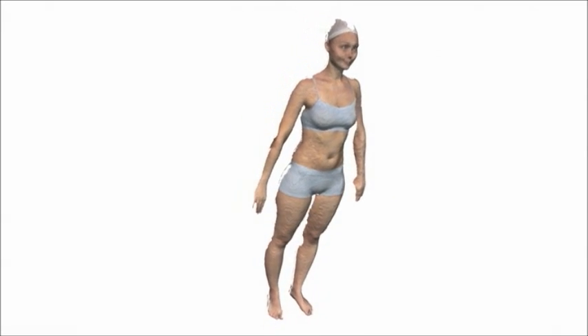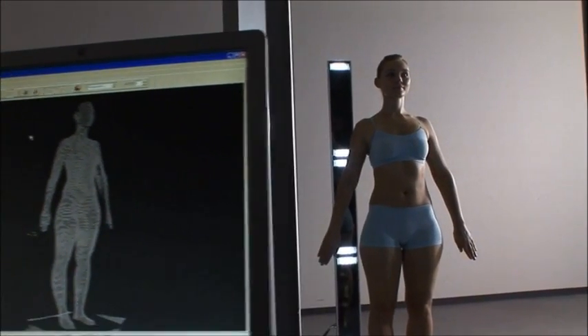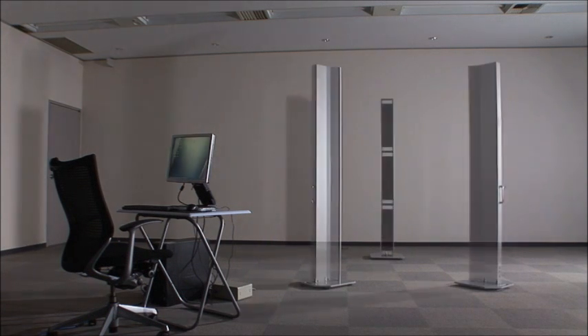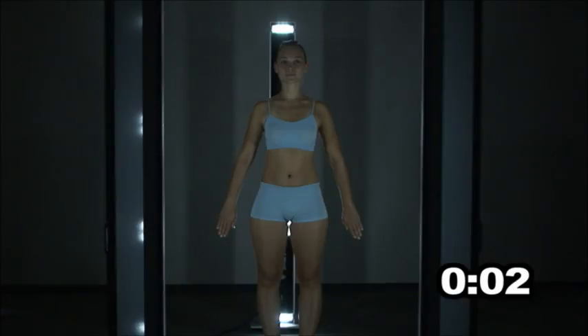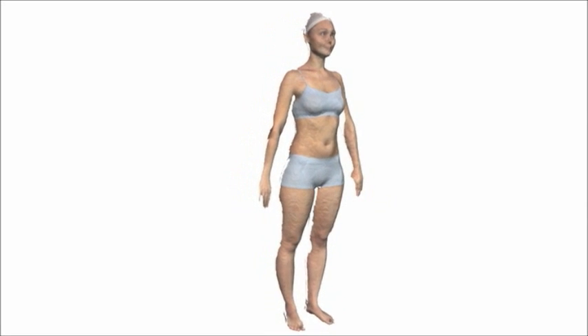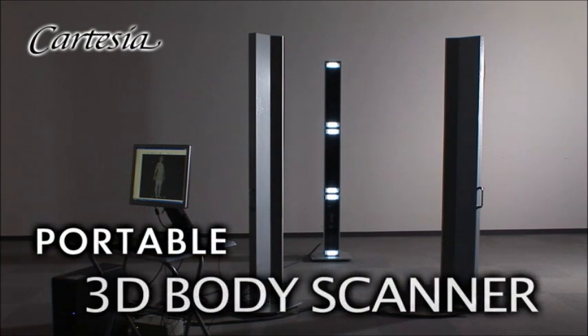Our 3D technology has removed all barriers to practical use in the creation of the world's first 3D body scanner. It's easy to move and simple to set up. It's also particularly fast, requiring only 2 seconds for a full body image. The world's first portable body scanner — the Cartesia series 3D body scanner.